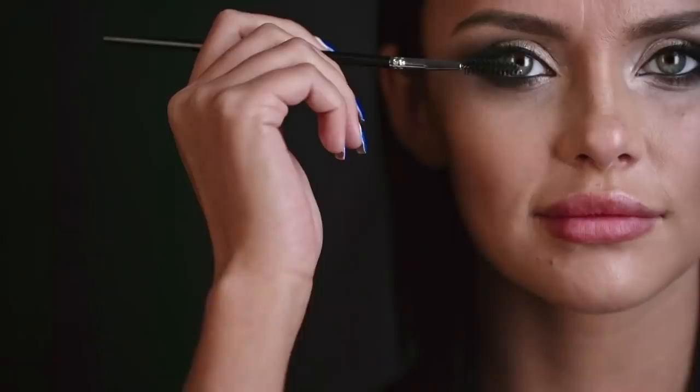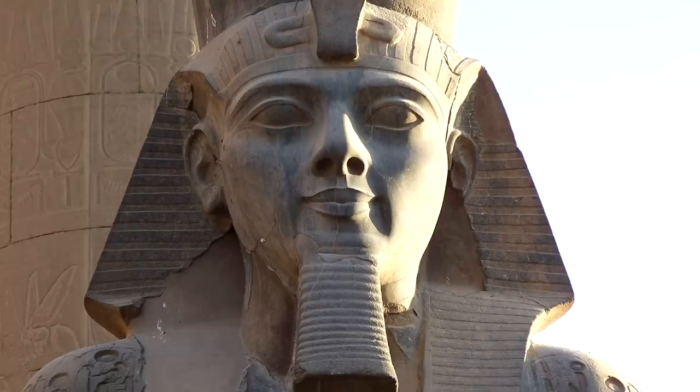It's possible that Nefertari kept her makeup in here and used the box to ensure she always looked beautiful to her husband, Ramses II. But it's just as possible it had another use that we don't understand.